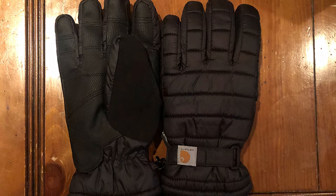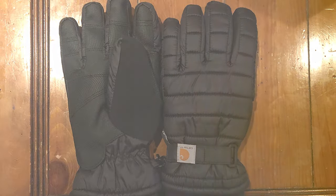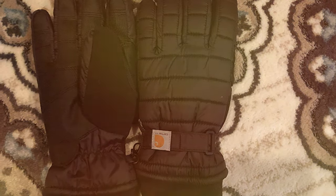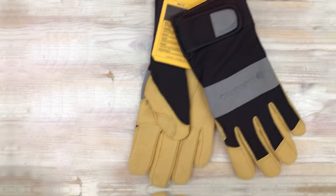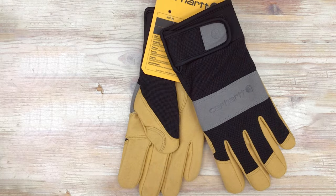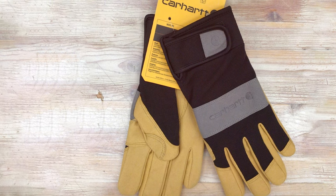These gloves offer a combination of style and functionality that's hard to beat, making them the perfect choice for women seeking winter gloves that can keep up with their active lifestyles. To sum it up, the Carhartt Women's Insulated Waterproof Breathable Glove is tailored for women who demand both fashion and function in their winter gear. Get ready to conquer winter with confidence and comfort.